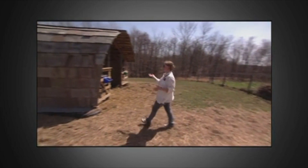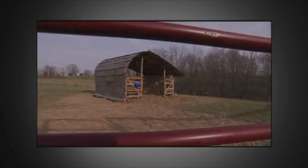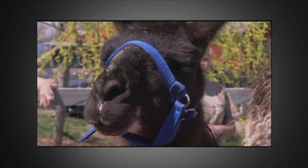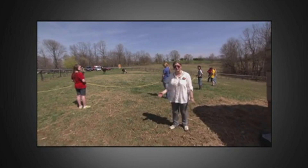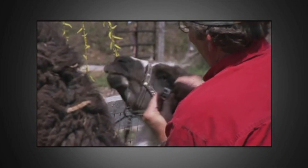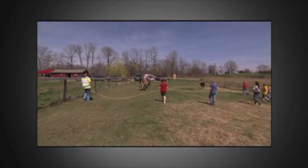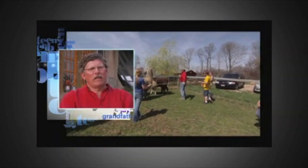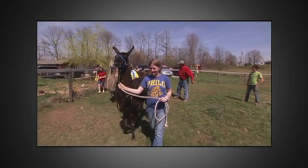This is the llama lounge — it's pretty much just where the llamas hang out. We're going to round them up, which is pretty much just trying to catch them so that we can put their halters on. Are you guys ready?